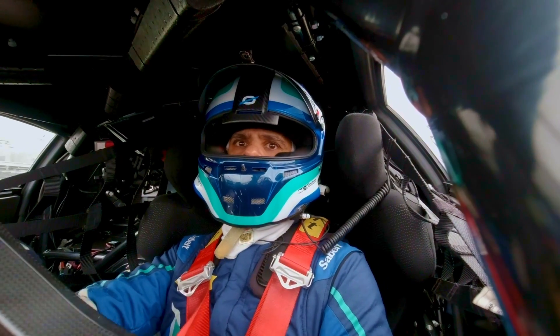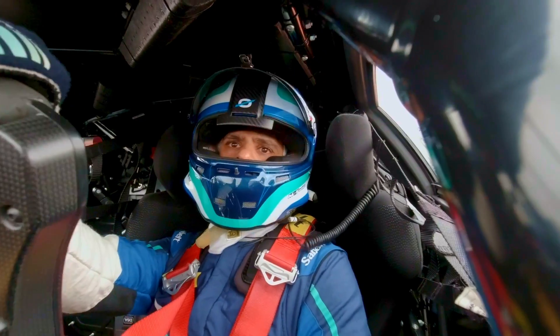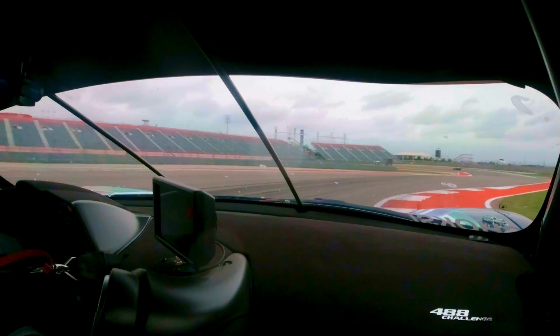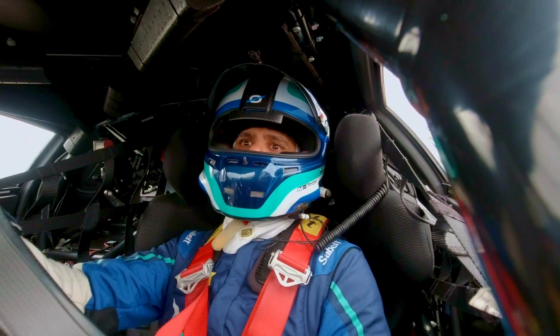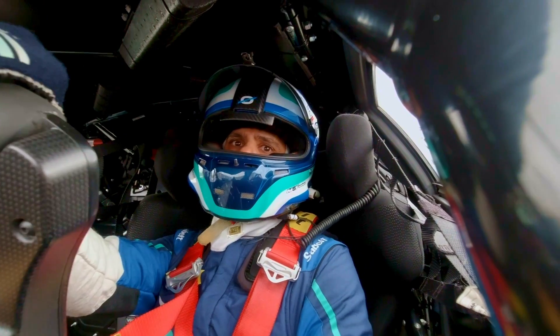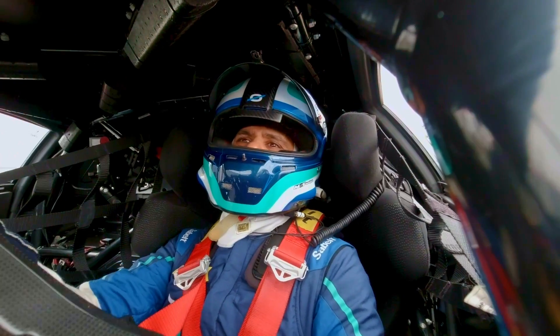Around turn 12, back to full power, upshifting to fourth, braking into turn 13. Not going to throttle too early, but now going flat into fourth gear, and then braking late into 14, all the way around 15, and getting to power right at the apex.